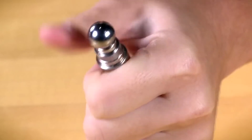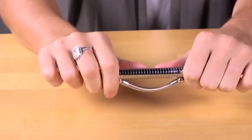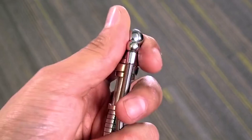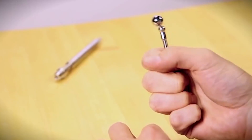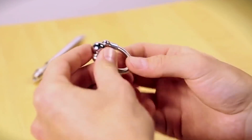Another advantage of the design is that it doesn't produce noise that can disturb others. In this way, the stressed user will be able to play with the mechanism as much as they want, without bothering the people around them. You can buy this powerful anti-stress pen for $20.